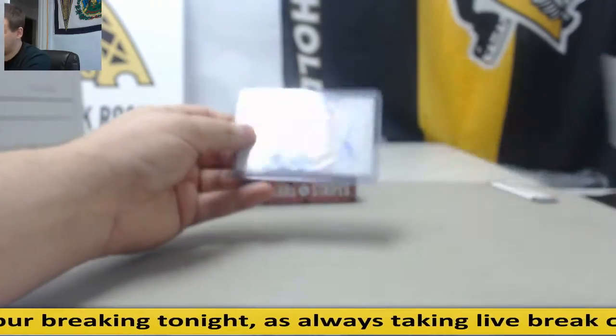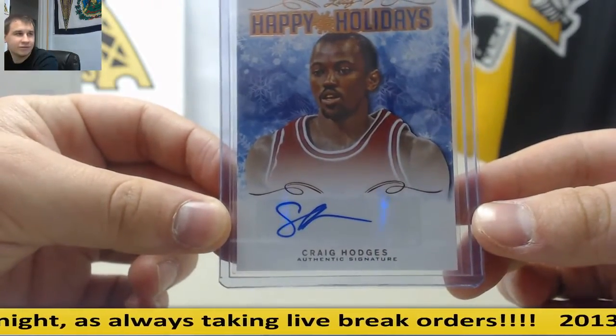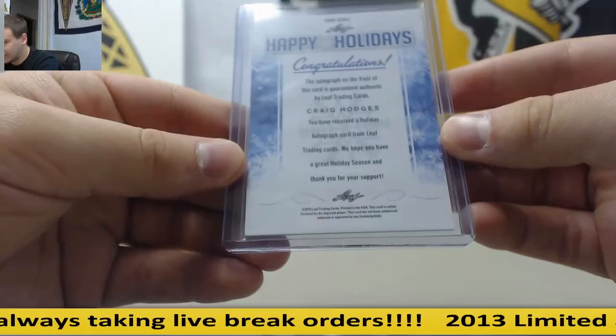And we have an autograph — Happy Holidays Autograph, Craig Hodges. Leaf Holiday Autograph.